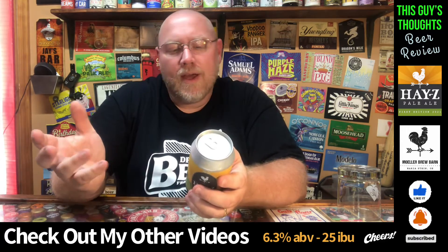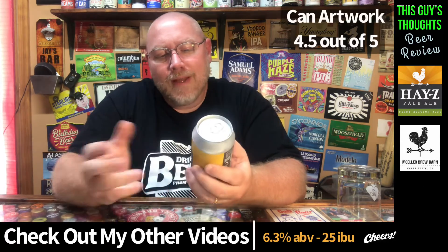As far as the artwork on this, I'm going to give it about a four, four and a half out of five. I like what they've done here.